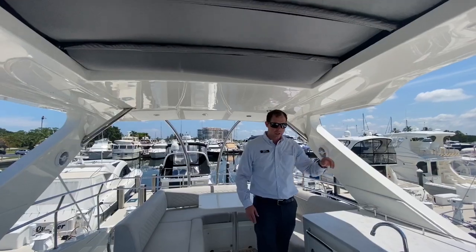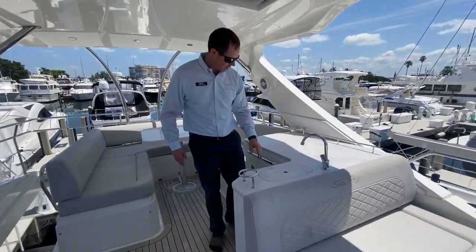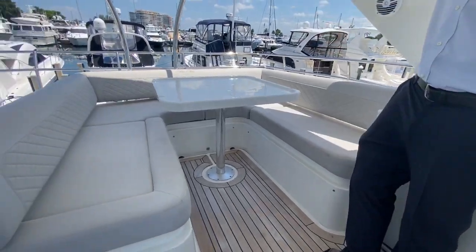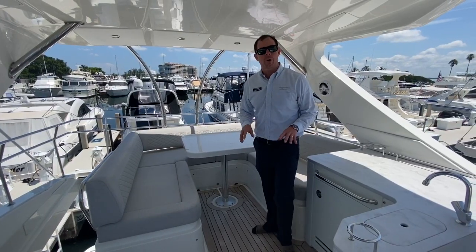There's a sunroof above your head and a nice wet bar here with a sink and refrigerator. Lots of seating here, and teak flooring up here on the flybridge.